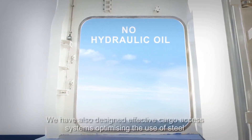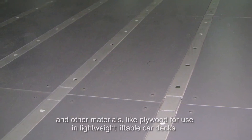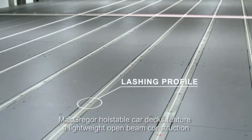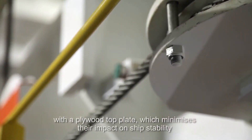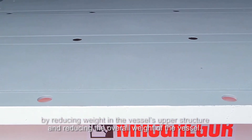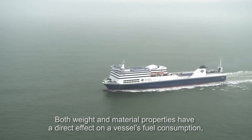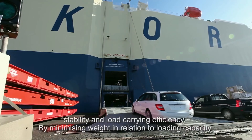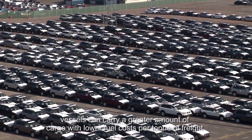We have also designed effective cargo access systems, optimizing the use of steel and other materials like plywood for use in lightweight liftable car decks that can be electrically driven. MacGregor hoistable car decks feature a lightweight open beam construction with a plywood top plate, which minimizes their impact on ship stability by reducing weight in the vessel's upper structure and reducing the overall weight of the vessel. Both weight and material properties have a direct effect on a vessel's fuel consumption, stability and load carrying efficiency. By minimizing weight in relation to loading capacity, vessels can carry a greater amount of cargo with lower fuel costs per ton of freight.